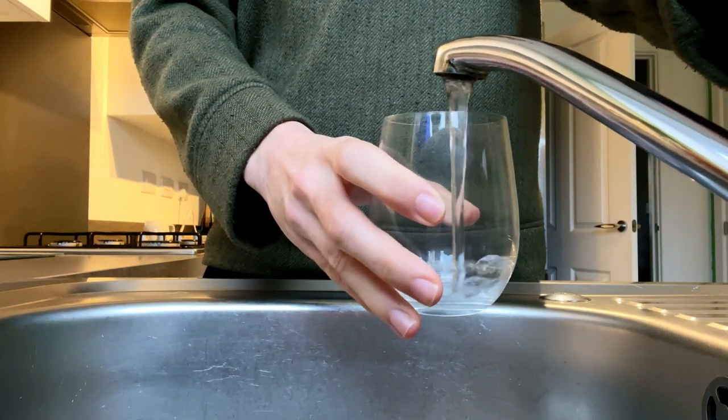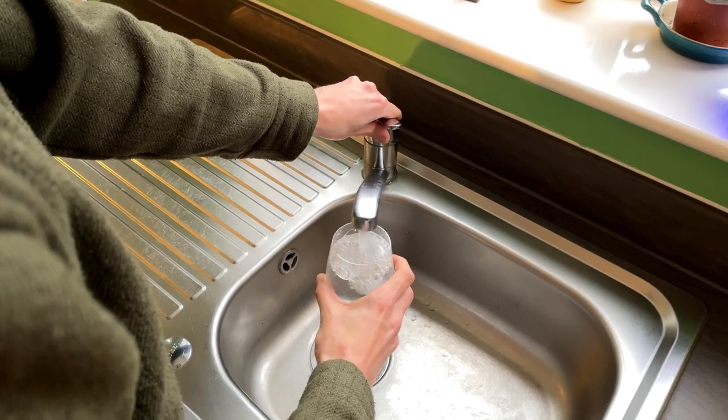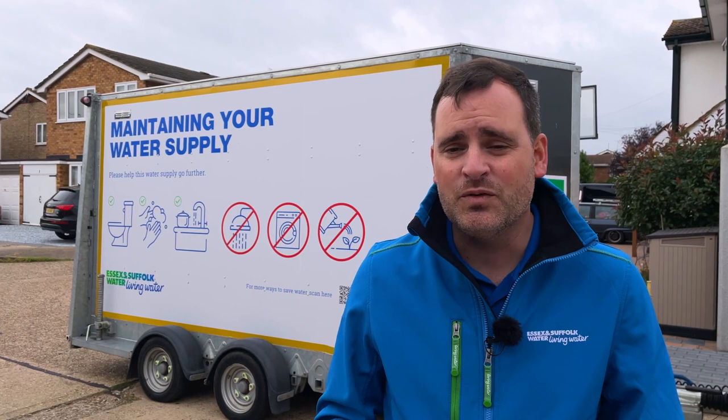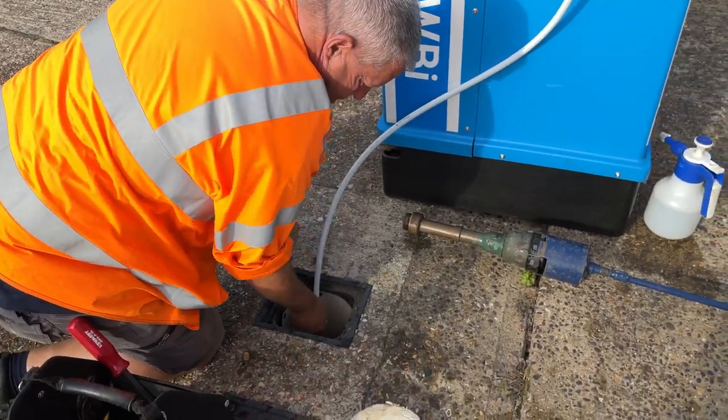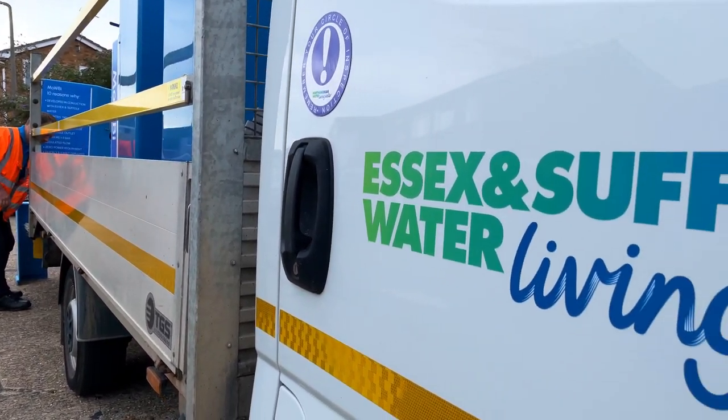This fantastic idea came from our people, and again this is us trying to think about the water industry as a whole — how can we continue to make sure that we can support our customers when they need water, but also thinking about the fact that we've got lots of pipes to upgrade. Our people being at the heart of thinking about those different ideas is absolutely fantastic.